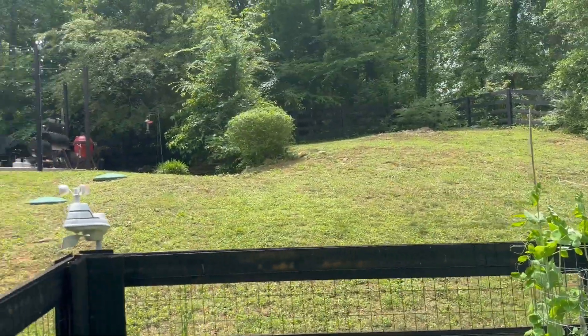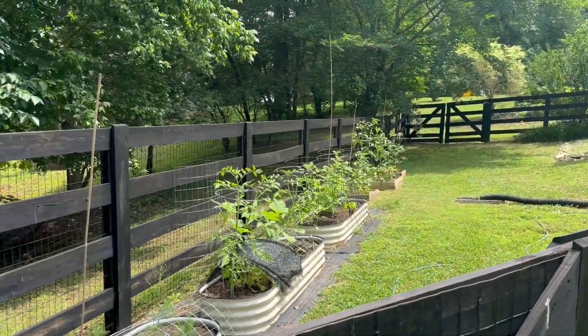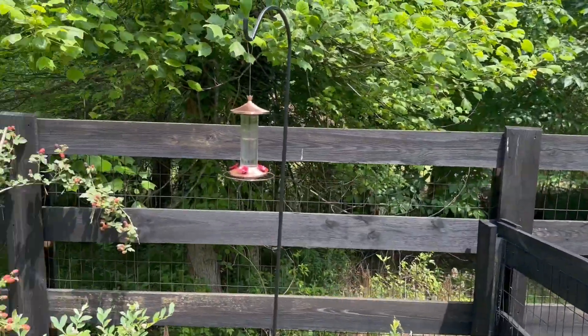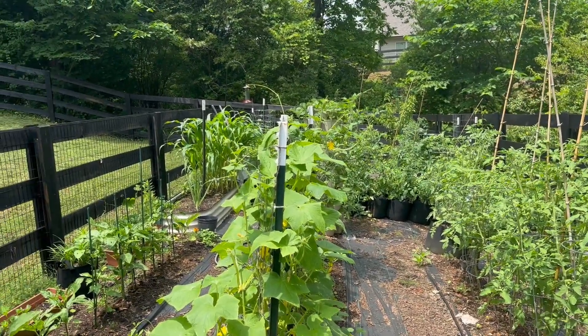Alrighty, that's it for this one. Next time we're gonna have lots of tomatoes to put on display. Have a good weekend.